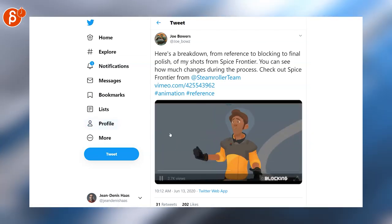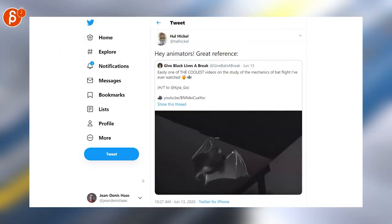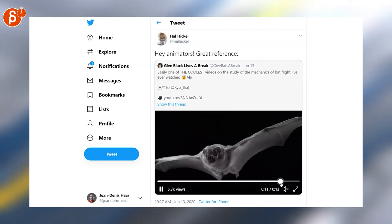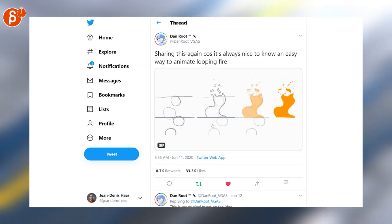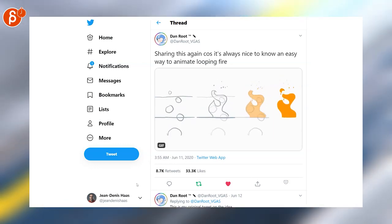Hal posted here — great animator reference, this is absolutely great reference indeed — so go check this out. You get a really cool view, all in slow motion, for proper wing flaps. And then a tutorial was posted on how to animate looping fire — it's very cute. I love the idea of just using spheres and how it goes into nicely animated 2D fire.